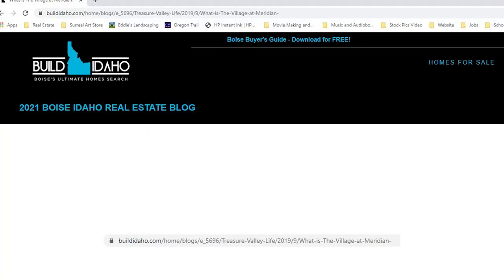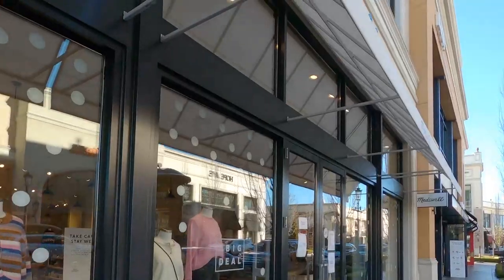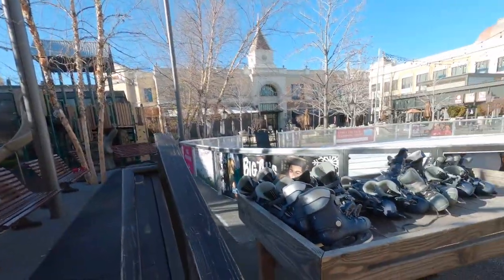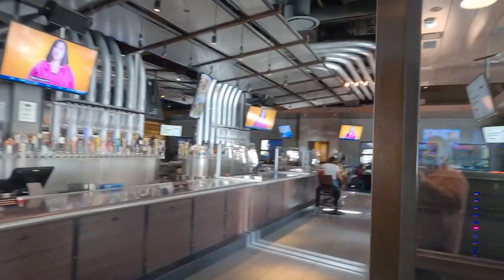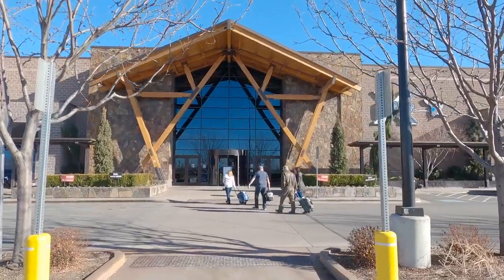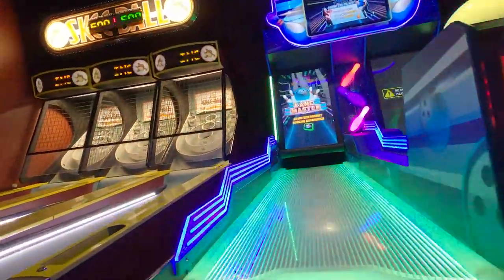A lot of this information I'm getting from buildidaho.com. The website is very informative about The Village, so you can check it out there. The Village has over 100 commercial tenants. It includes a playground, a skating rink in the winter, restaurants, and of course stores that you would be used to seeing at a mall. It's also got Big Owls, which is a bowling alley slash video arcade — it's really kind of cool.